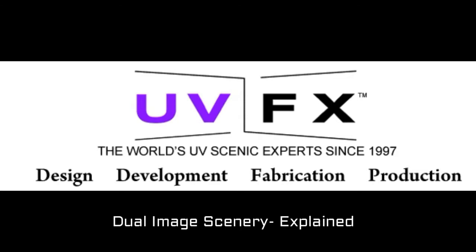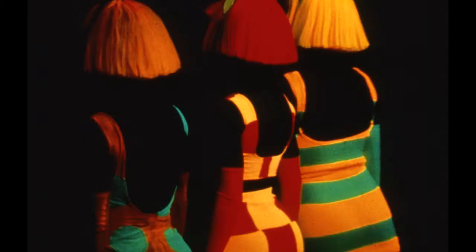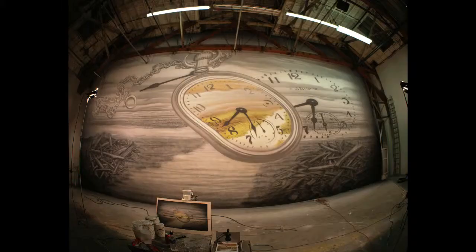Since 1989, we've been designing, developing, and fabricating UV special effects from our studio in Southern California. We started in film, television, and television commercials, then moved into theme parks, attractions, special events, and by the late 1990s, we were firmly entrenched in the creation of UV-FX scenery for major music tours worldwide.